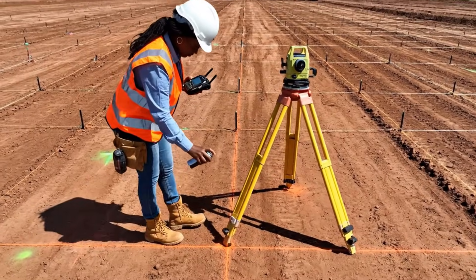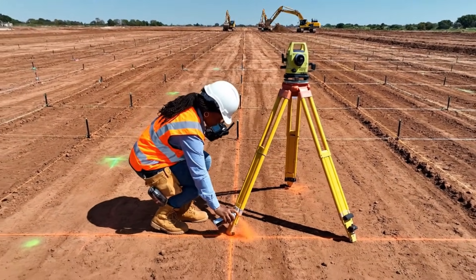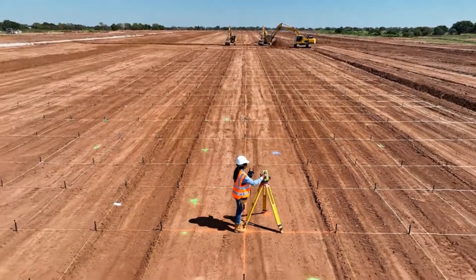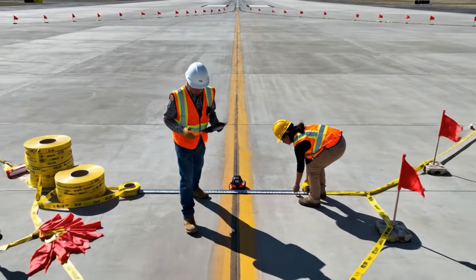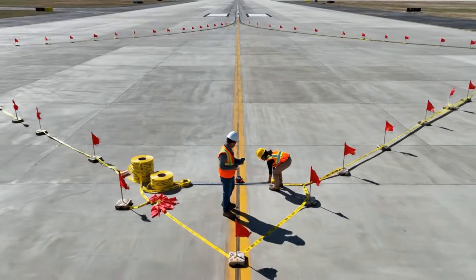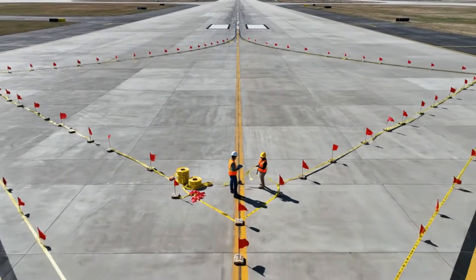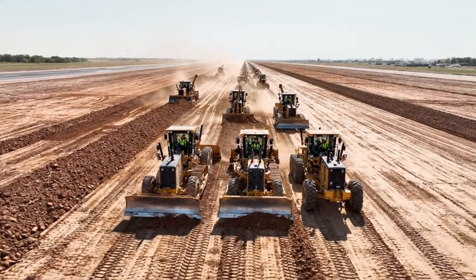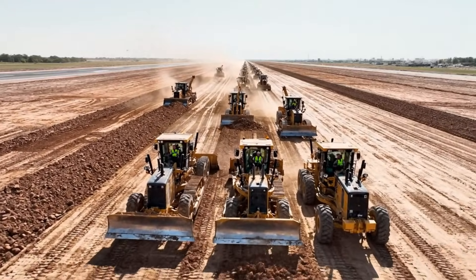Fuel depot zones are mapped with precise measurements for future installation. Taxiways and aprons are marked to guide forthcoming construction phases. The runway foundation area is fully prepared for the next construction phase.